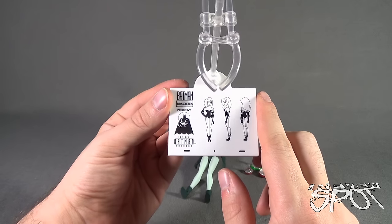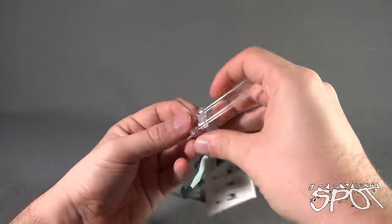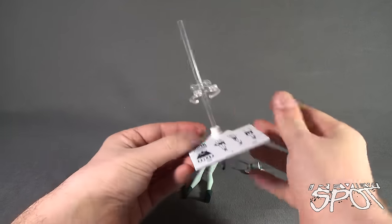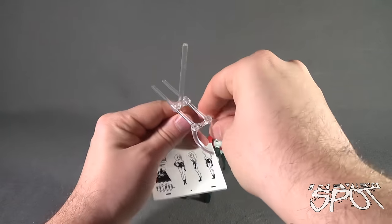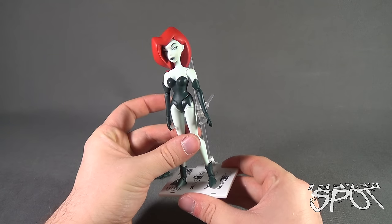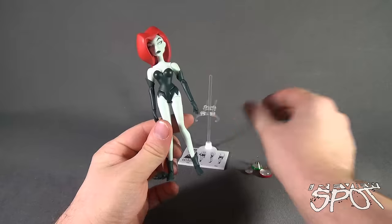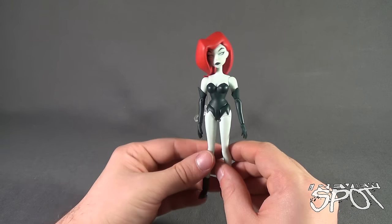We've got the Poison Ivy New Batman Adventures label on one side, and of course the clear display stand. The clear display stand has an adjustable top which is a little tight - it moves back and forth and can come out, and this section moves up and down, so it accommodates all the different characters. I still feel there's too much excess on the back, but you could probably just cut that off. Poison Ivy is one of those figures that requires the display stand - she just will not stand on her own. The culprit tends to be the small feet; on a flat surface maybe yes, but on this backdrop likely no.